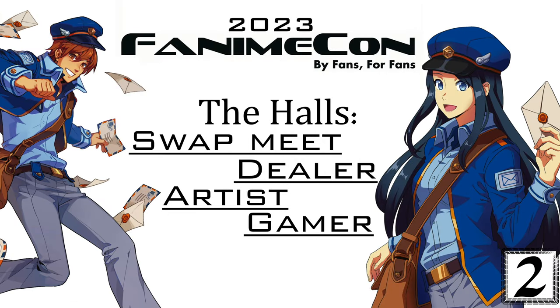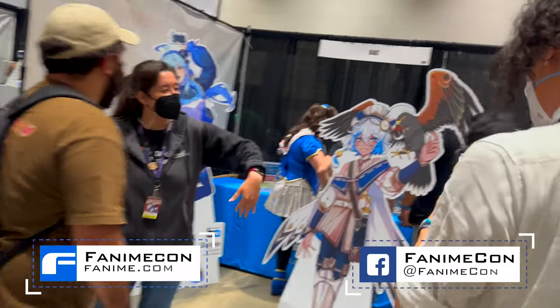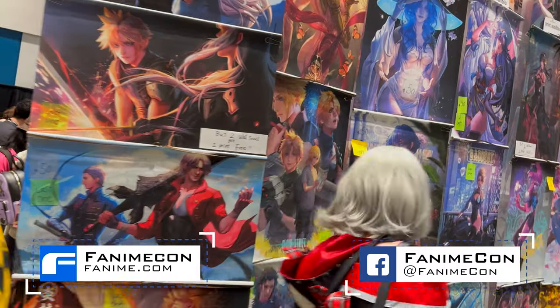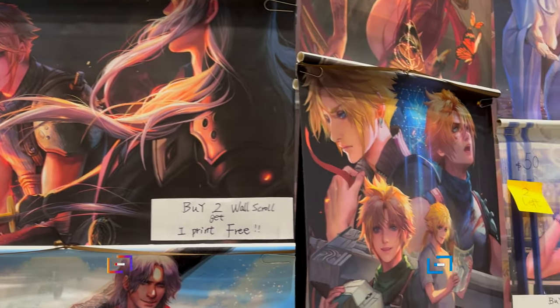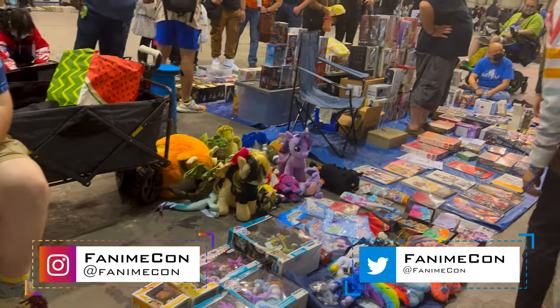Welcome to my adventure at Fanime 2023. Last time when I talked about the hauls, I did an individual video for each haul. There isn't anything really new to add, so if you want to know about each individual haul, you can check out my past videos. But this time around, I'm just going to combine everything into one single video.